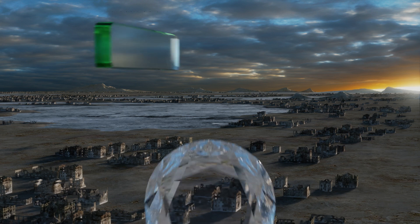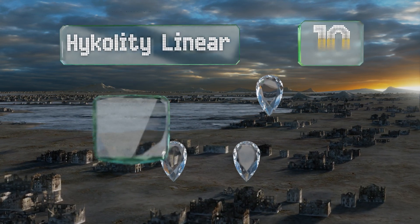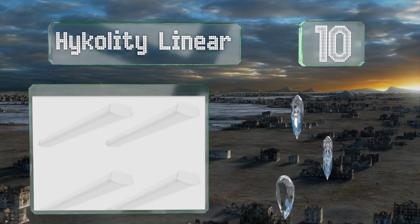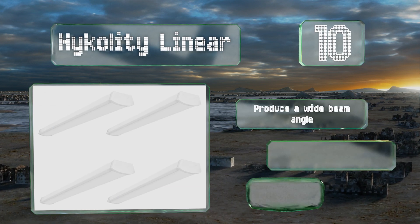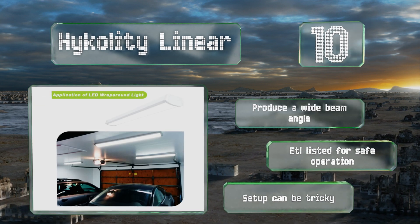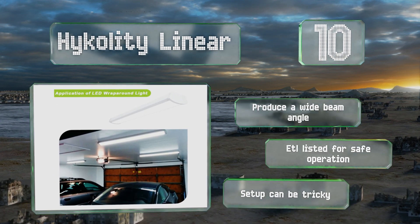Starting off our list at number 10, the Hykolity Linear 4-pack is designed to provide up to 65% energy savings over its lifespan and they'll last up to an impressive 50,000 hours in total. They can be surface mounted to either walls or ceilings with the included hardware. These produce a wide beam angle and are ETL listed for safe operation. However, setup can be tricky.